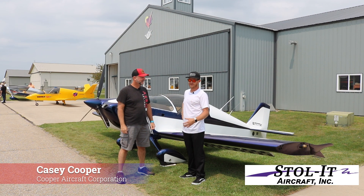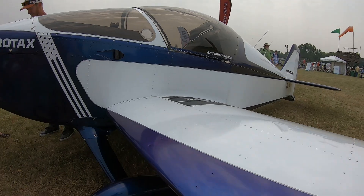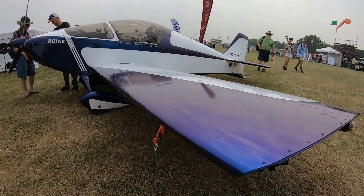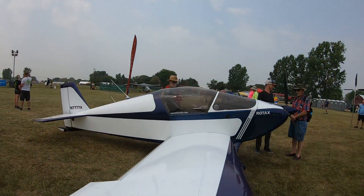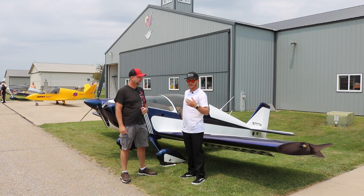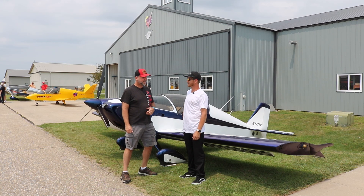I'm Casey Cooper. My new company is Cooper Aircraft Corporation. We're from Tucson, Arizona. We have our own facility there, our own air park, and we have about 30 aircraft there among others that come in and out, and we do maintenance and modifications and all sorts of fun things.